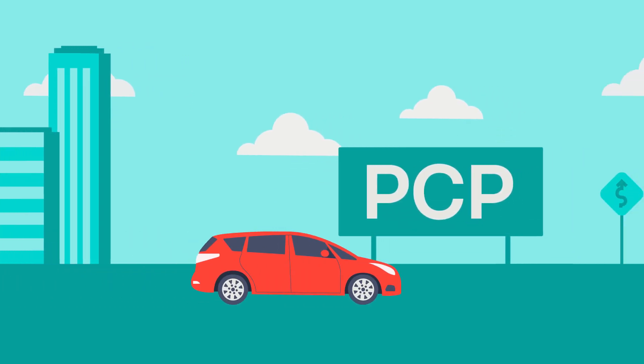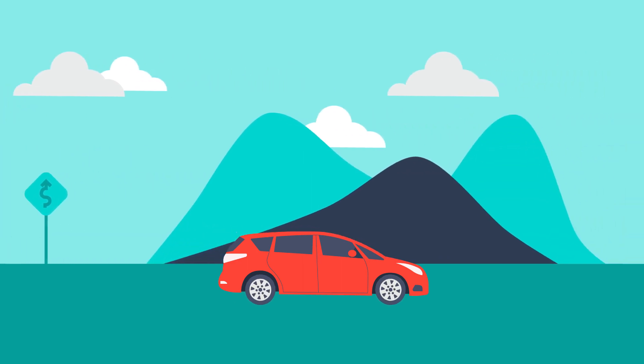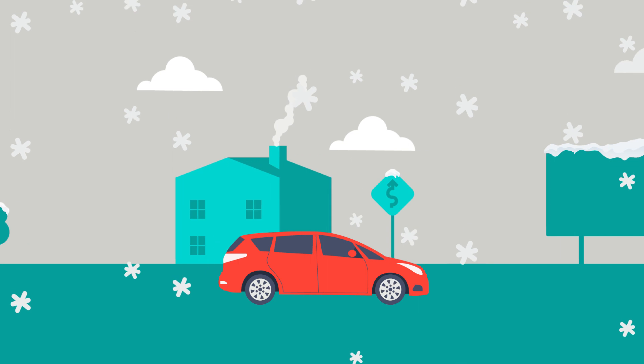Personal Contract Purchase, or PCP, is one of a number of finance products available to car buyers which allows you to spread the cost of the car over a period of time.